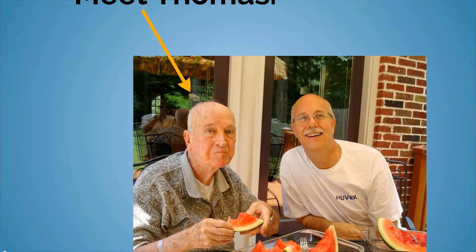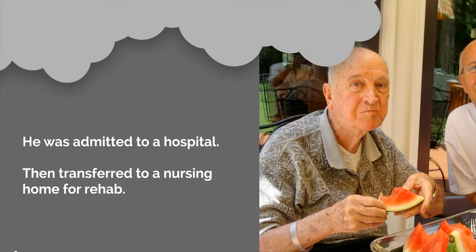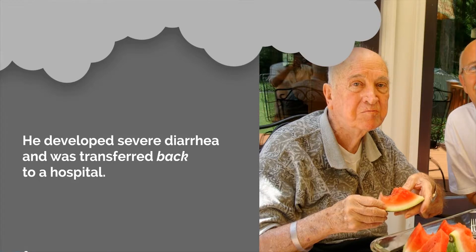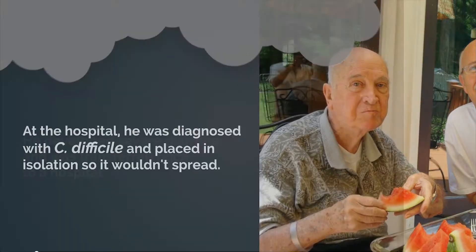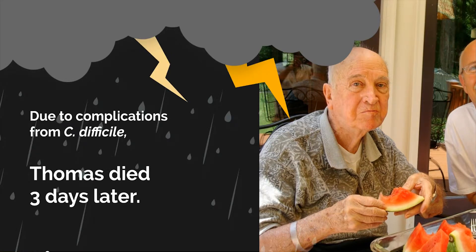Meet Thomas. Thomas was doing well and living independently at a retirement community until he got an infection. He was admitted to a hospital then transferred to a nursing home for rehab. He developed severe diarrhea and was transferred back to a hospital where he was diagnosed with C. diff and placed in isolation so it wouldn't spread. Due to complications with C. diff, Thomas died three days later.